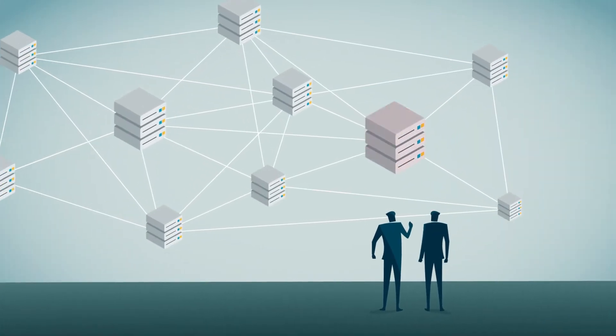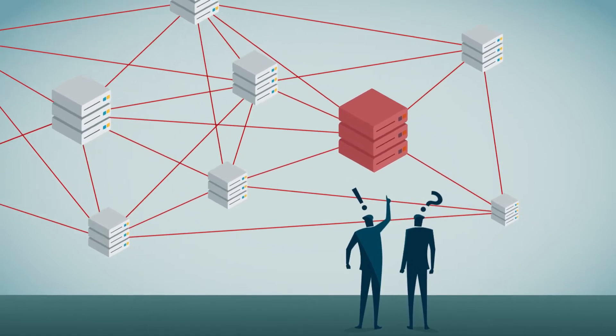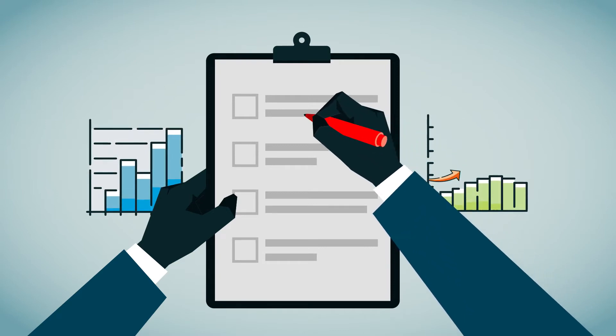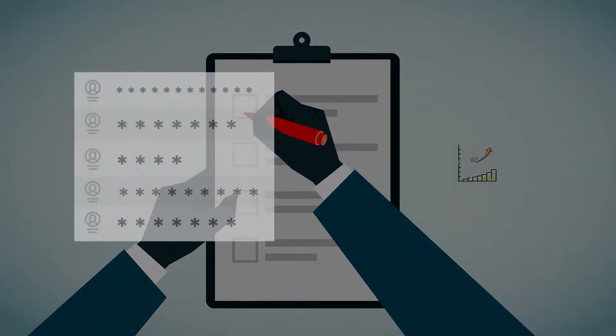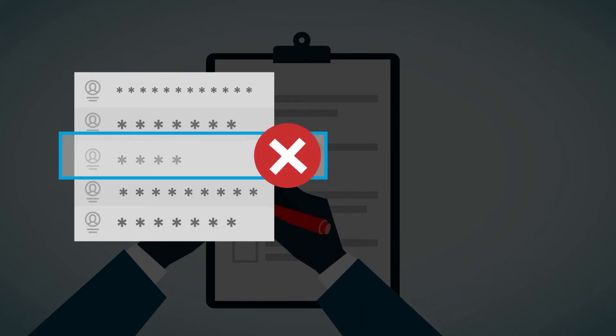Do you know who has access to your SQL Server environment and what impact they might have? SQL Secure gives you the insight you need to keep your business safe, from discovering weak passwords to ensuring regulatory compliance.